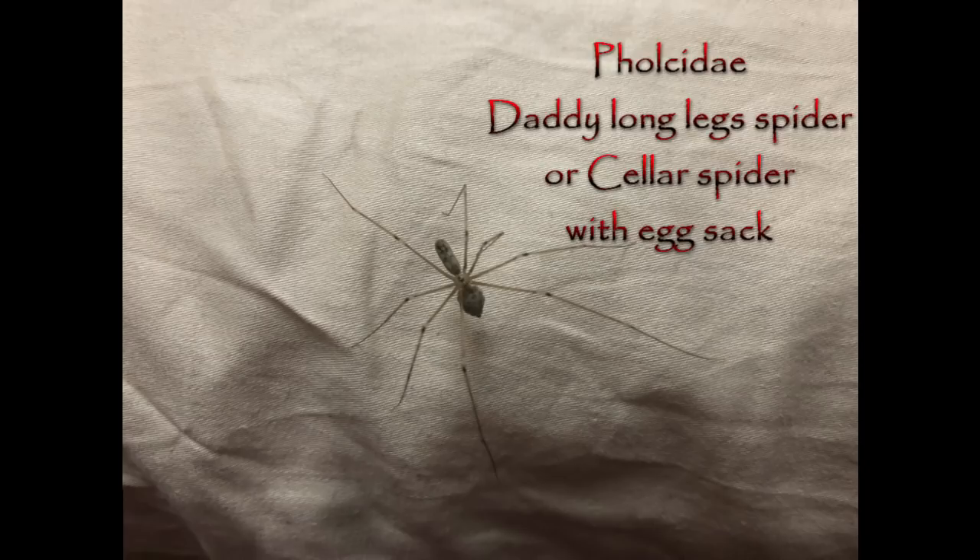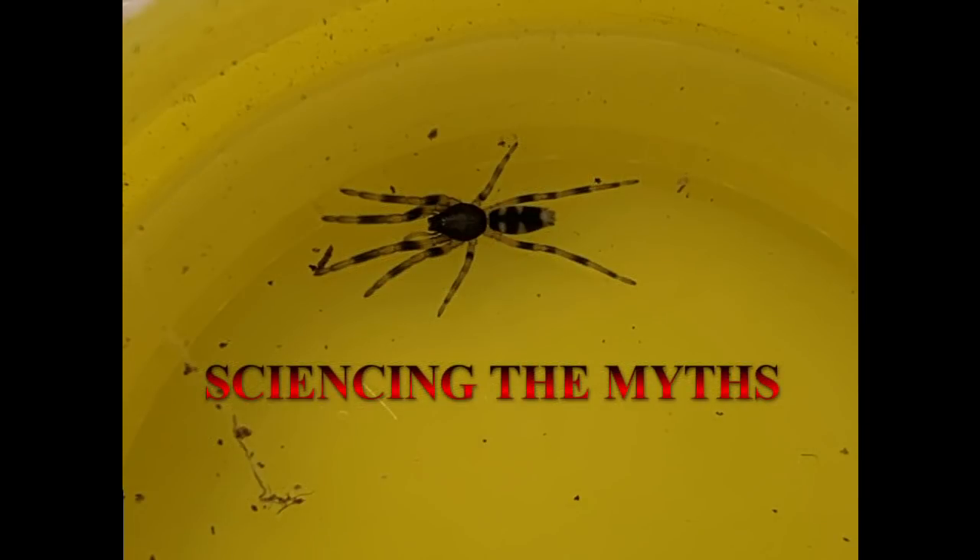It's not always the case that the whitetail wins the fight, and it can just as easily end up on the menu for the other spiders it's trying to attack. Now it's time to check out some of the myths surrounding this spider, and where some of them came from — and of course, we're going to smash those myths with some science.